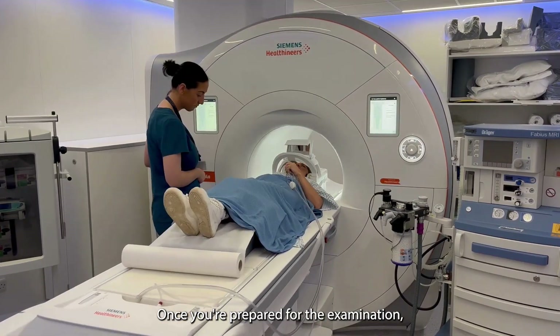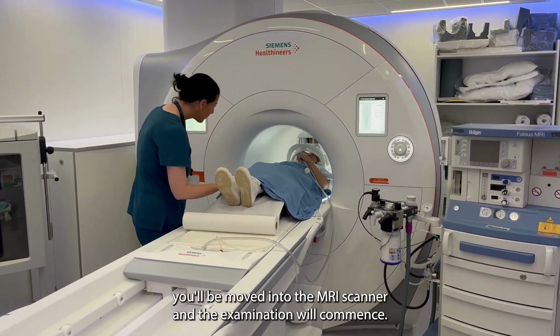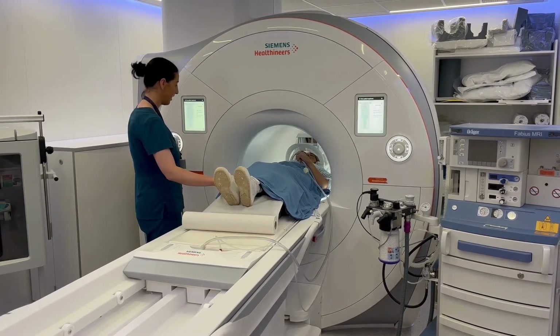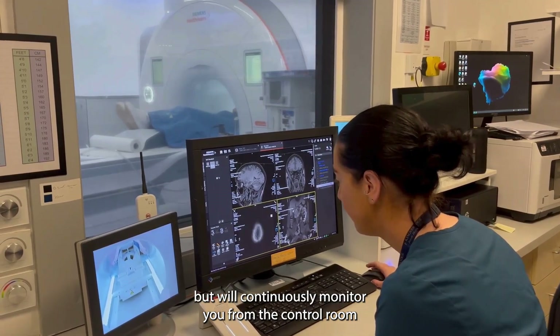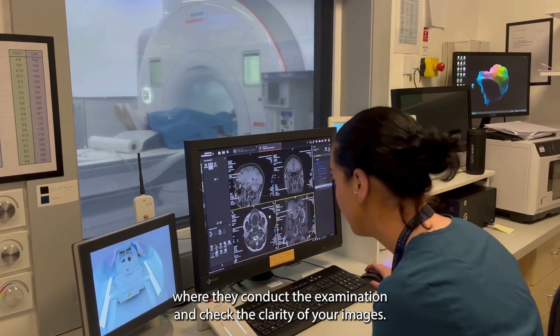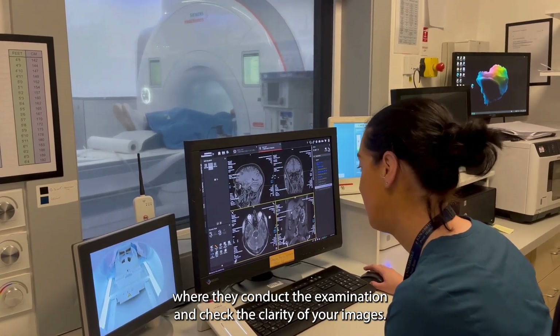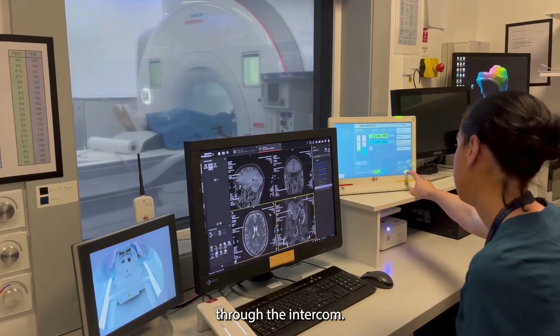Once you're prepared for the examination, you'll be moved into the MRI scanner and the examination will commence. The team will exit the room but will continuously monitor you from the control room where they conduct the examination and check the clarity of your images. The staff can also communicate with you through the intercom.